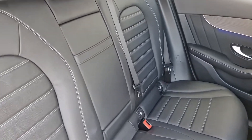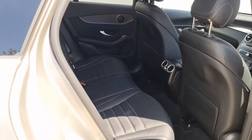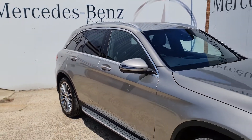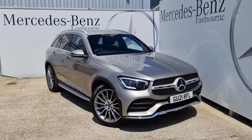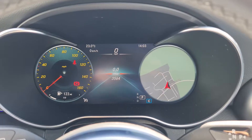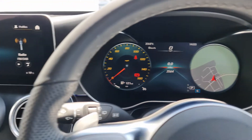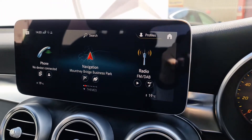Now I'm going to jump into the front of the car to run through a few more of the features available on this GLC as it really does look lovely. Now that I've jumped into the front, we can see the wonderful digital dash that comes with the premium package, and we have the MBUX multimedia system.